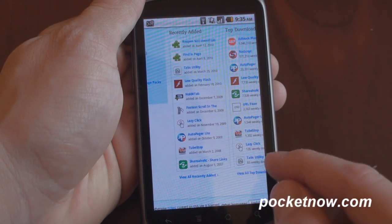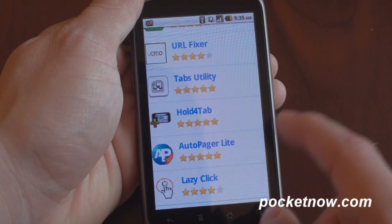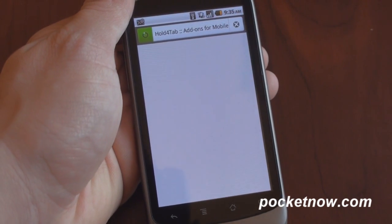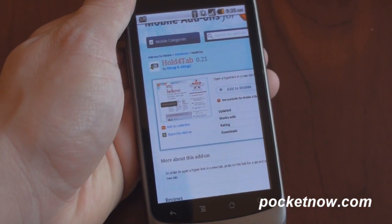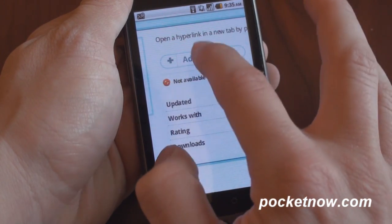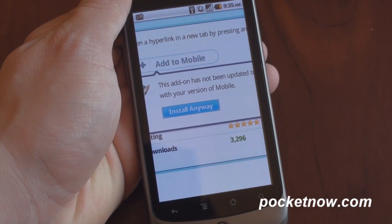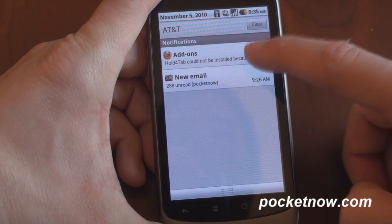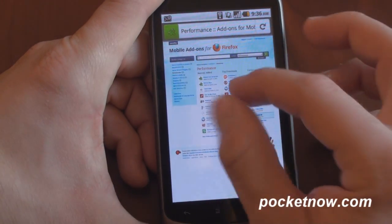Here's a bunch of plug-ins. I'm going to go to Performance. One pretty cool one is called Hold For Tab, which will allow you to open a page in a new tab — if you tap and hold on a link. Pretty handy to have, especially with this awesome tabbed browsing. We'll go to Add To Mobile and click that button. It says this add-on has not been updated to this version, so I'm going to click Install Anyway. It says Hold For Tab cannot be installed because it doesn't work for this particular version. So let's try again with another plug-in and see if we can get something else to work.